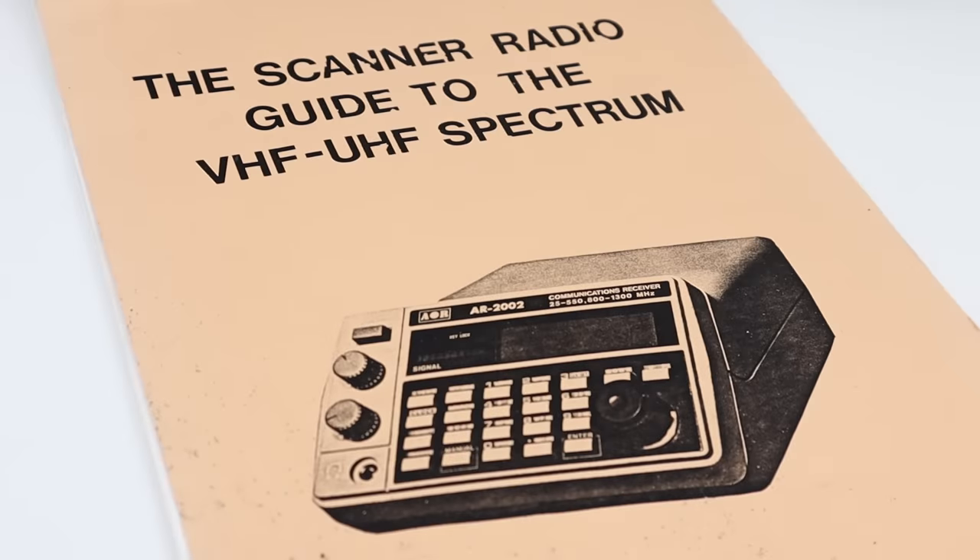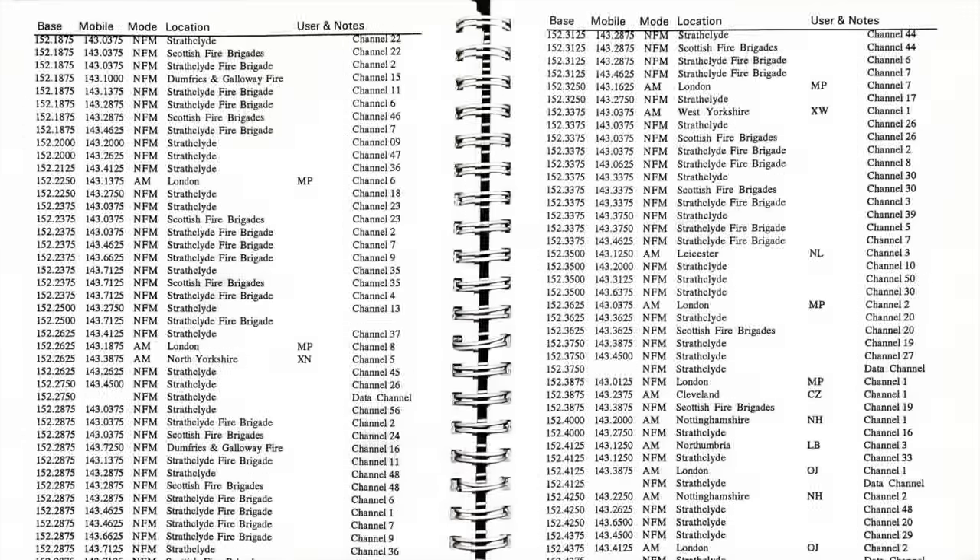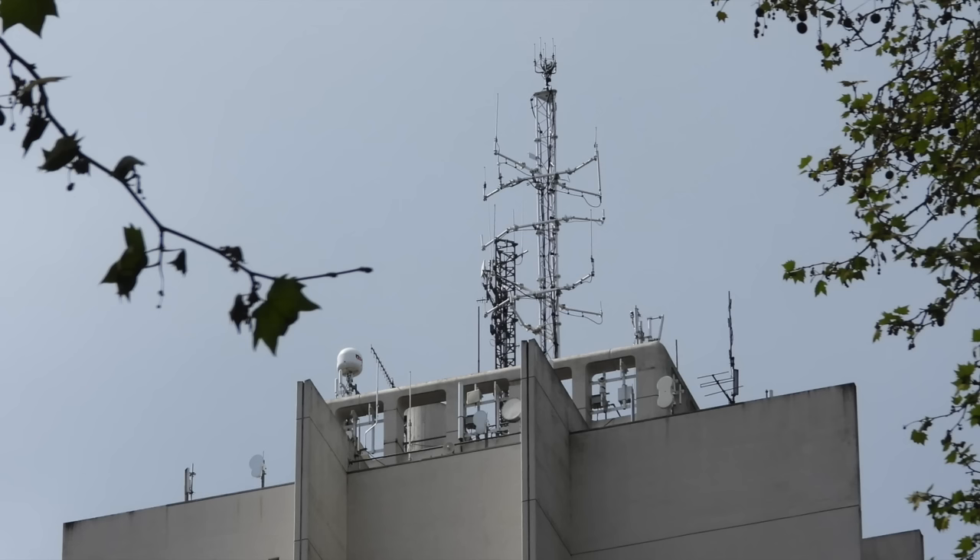These books are useless for radio scanning. They do serve as a brilliant archive of the way things were and a handy reference for research, but as a scanning tool they're no help. So how do you find frequencies? Well, you have to listen. This is what the people who filled their scanners with a wealth of amazing frequencies did during the 1990s heyday.